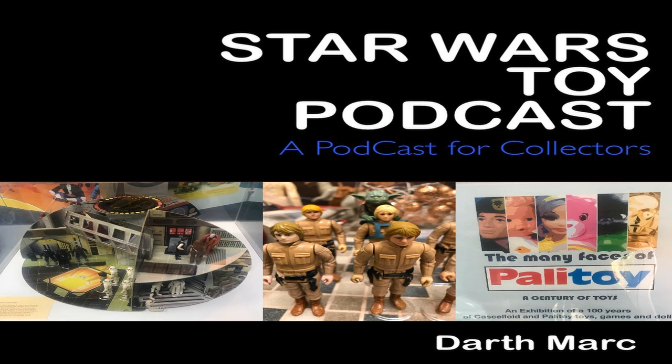At number 4, we have a Death Star — the Palitoy version, loose, no box — sold in the United Kingdom for £290. At number 3, we have a Turret and Probot, Kenner Empire Strikes Back A, Hoth scene, sold in the United States for $375.